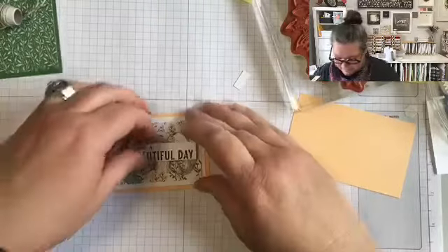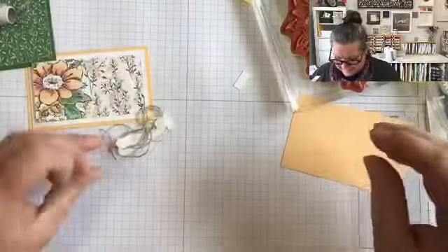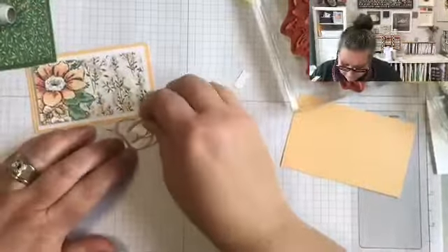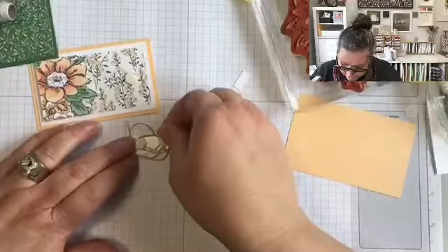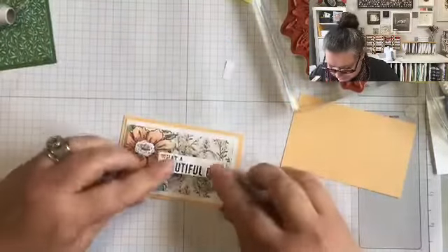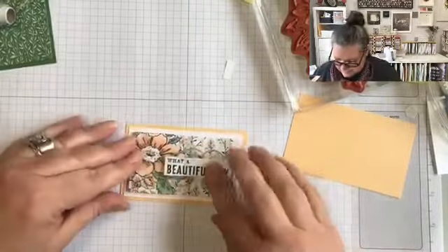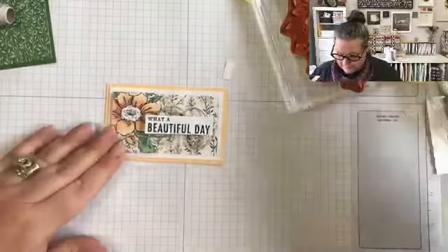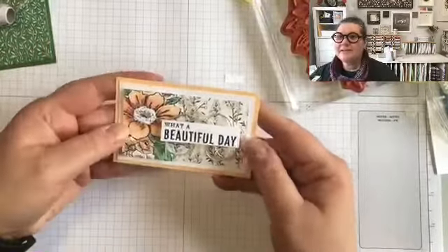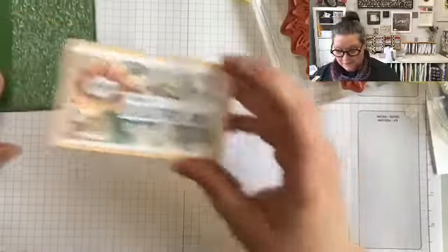We're sagging in the middle there — no sagging! Let's fix that. Adding another little one in the middle. 'What a beautiful day.' I think I'm happy with that. I may add some champagne rhinestones — I think they would look really pretty just kind of randomly all over. So that's going to go on the front of my card.